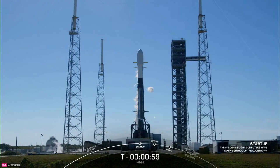Falcon 9 is in startup. Cygnus is now transitioning to internal power. The Falcon 9 computers are in final pre-launch checks that instruct the rocket through the last seconds before liftoff.